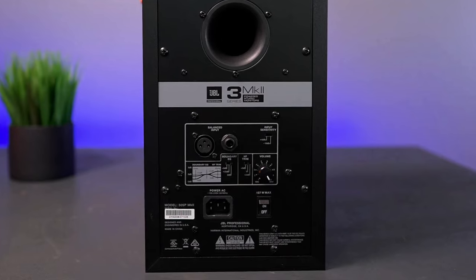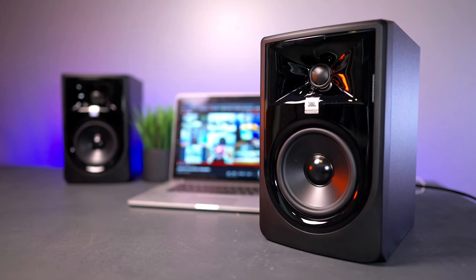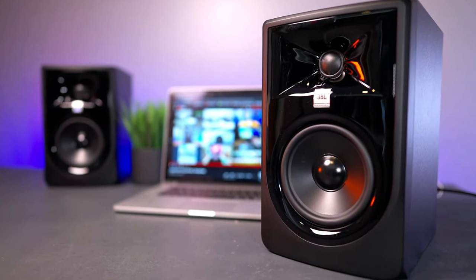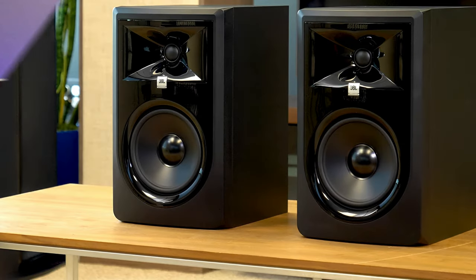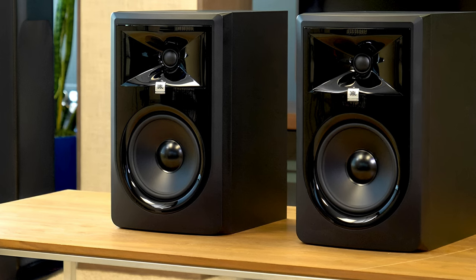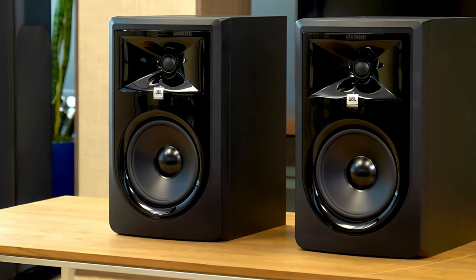The 305P MkII is bigger than our other recommendations, measuring 11.75 by 7.38 by 10 inches. If you can't fit two of these speakers on your desk, you can put them on stands, which will also help them sound better. Overall, this professional studio monitor has a big, clean sound and useful settings for fine-tuning the results, but it's not as easy to use as our other picks.